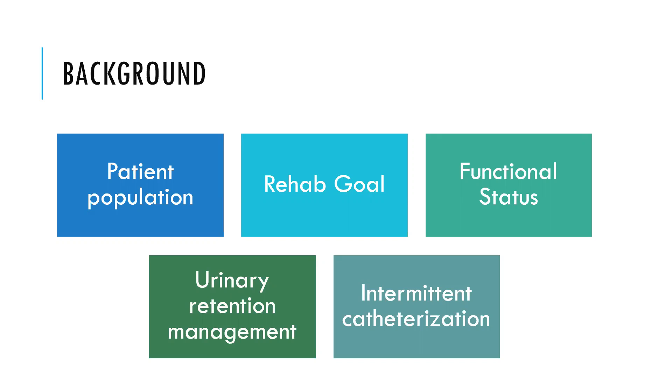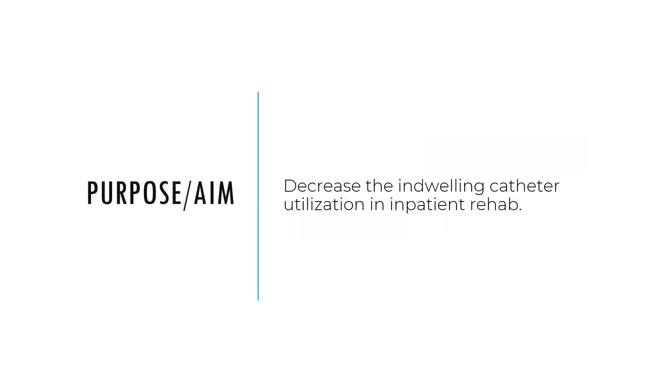It can be cumbersome for a patient to deal with. Intermittent catheterization is a method used so patients can manage their own urine needs related to retention. The overall purpose and aim of this project was to decrease the number of days that indwelling catheters were used on inpatient rehab — not just for functional status, but also because indwelling catheters increase the patient's risk of infection.